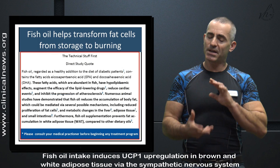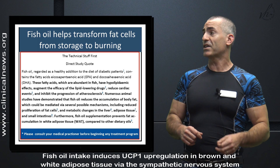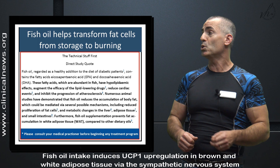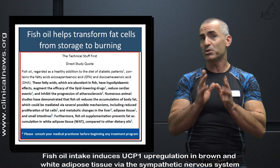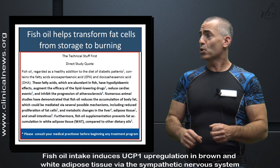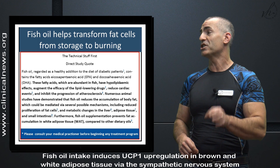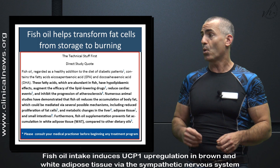Beginning the prelude: these fatty acids, drawn abundant in fish, have hypolipidemic effects, augment the efficacy of lipid-lowering drugs, reduce cardiac events, and inhibit the progression of arterial sclerosis. Numerous animal studies have demonstrated that fish oil reduces the accumulation of body fat, which can be mediated via several possible mechanisms, including reduced proliferation of fat cells and metabolic changes in the liver, adipose tissue, and small intestines. Furthermore, fish oil supplementation prevents fat accumulation in white adipose tissue, otherwise known as WAT, compared to other dietary oils.